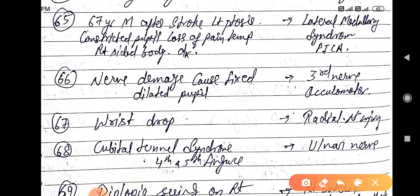after stroke with left ptosis, constricted pupils, and loss of pain and temperature on the right side of the body — the diagnosis is lateral medullary syndrome, caused by a PICA (posterior inferior cerebellar artery) stroke.